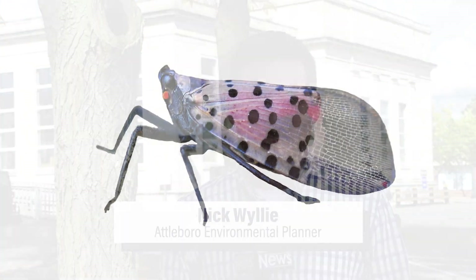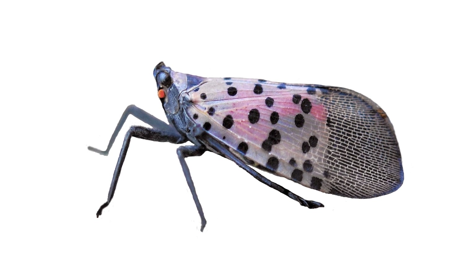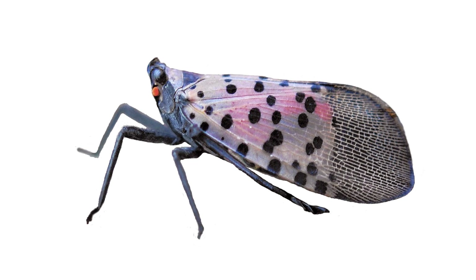This invasive pest, first and foremost, does not bite. It does not sting. And to the best scientific data that we have, it is not poisonous. However, it is an extreme nuisance.